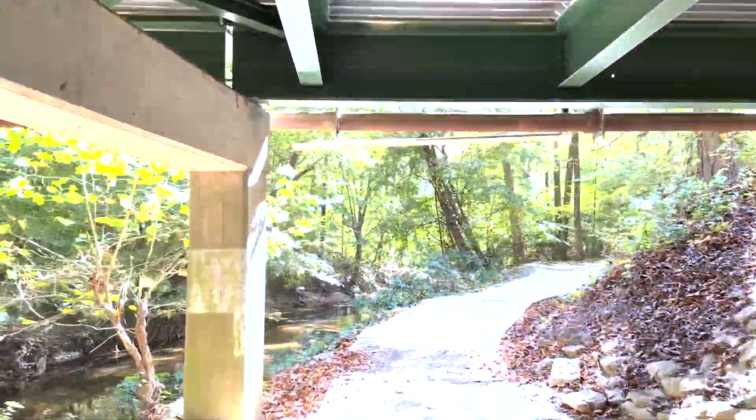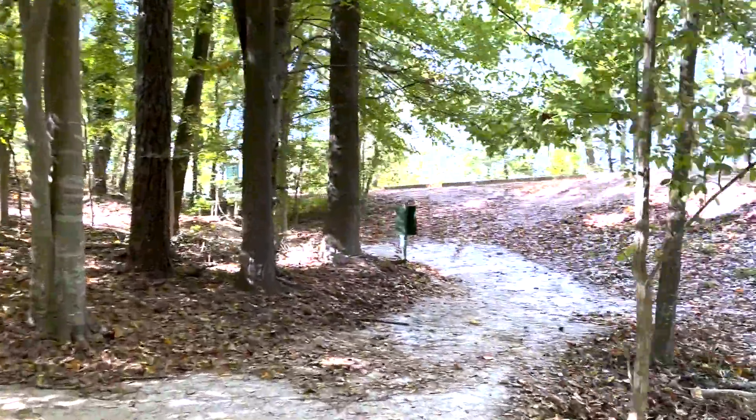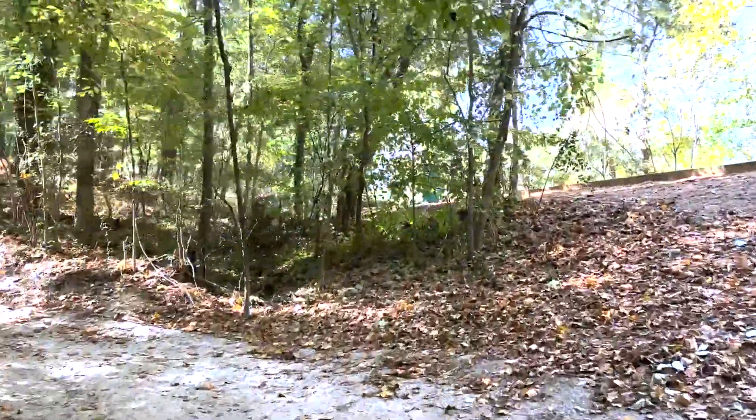As soon as you're under the bridge you'll cross — right there is your 400 meter mark — cross this boardwalk, take a hard right, and you'll take the right line up the hill right here.